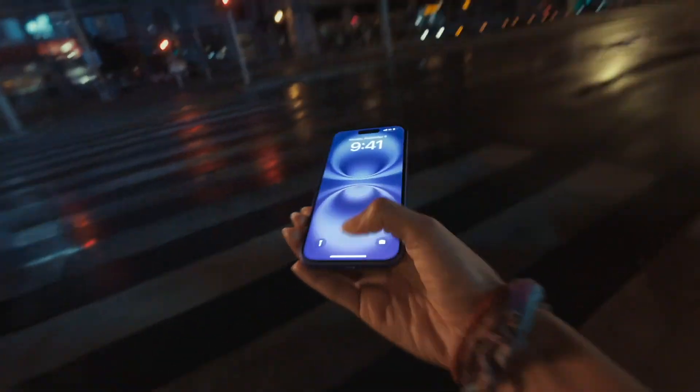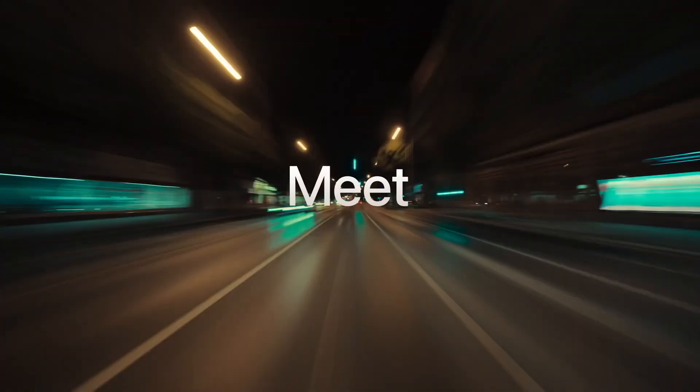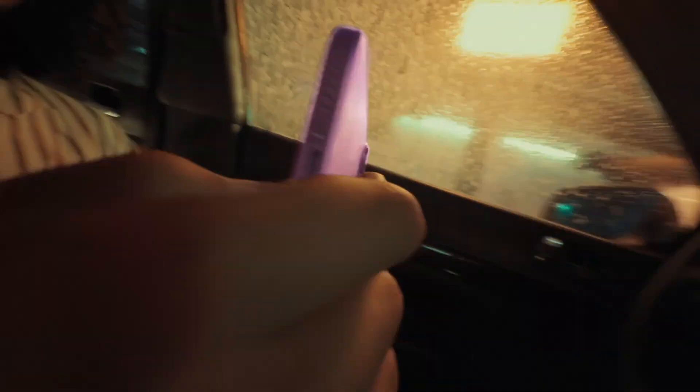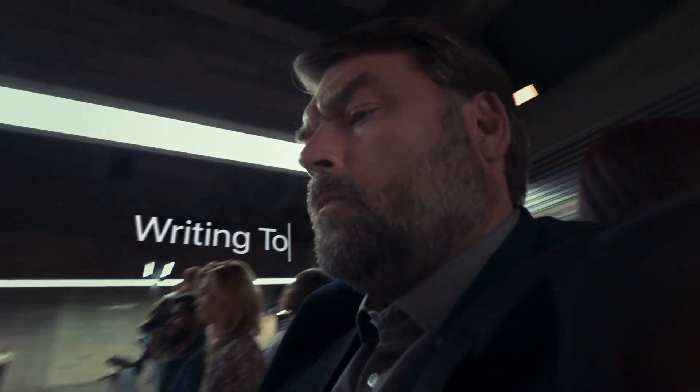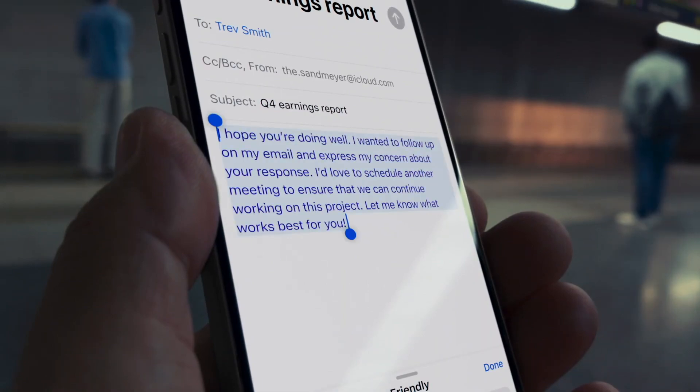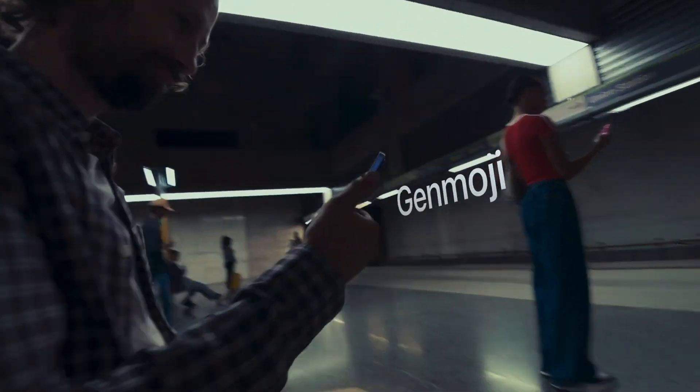Whether you're crafting a text, asking Siri for something super specific, or even just organizing your photos, this AI is next-level smart. You can now tell your iPhone to rewrite this email to sound more professional, and it'll do it on the spot. It's like having a mini content creator in your pocket.